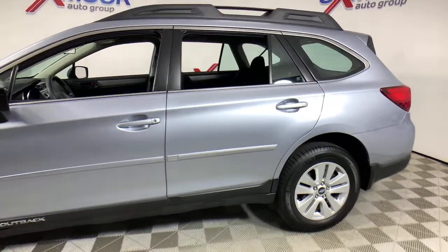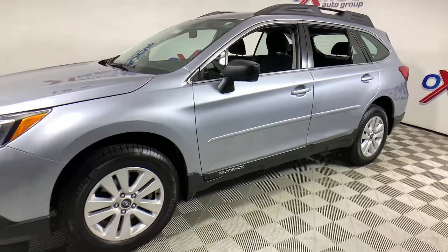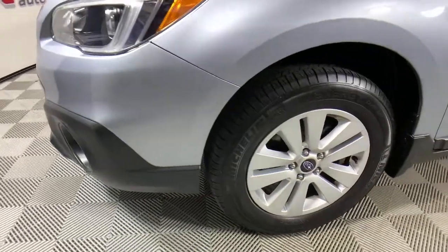Picture yourself in the 2017 Subaru Outback. This vehicle still has fewer than 80,000 miles on the clock, so it won't last long. Get outside and explore in comfort in this feature-rich Outback.